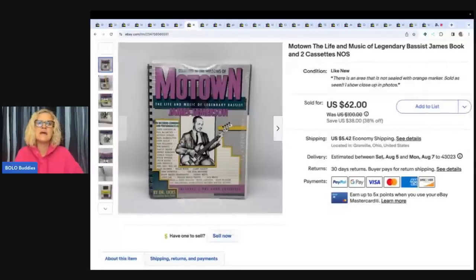The next item is this Motown: The Life and Music of Legendary Bassett James book and two cassettes, new old stock. This came from an estate sale. I almost donated it, but I thought — it's sealed, it's new old stock, I'm just going to list it. I sold this for $62 plus shipping. I'm glad I listed it.